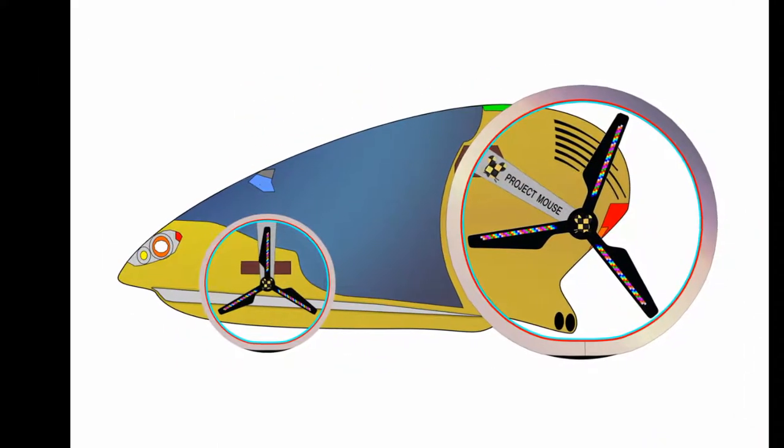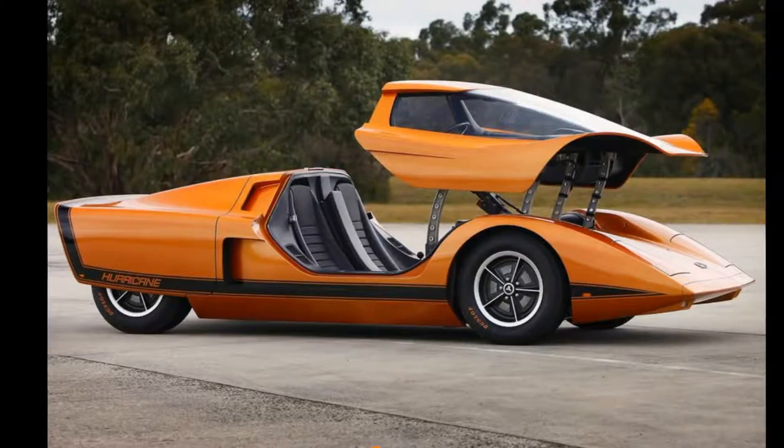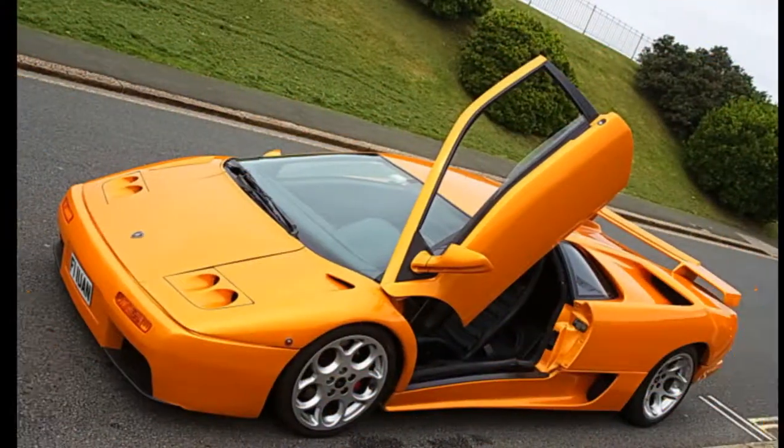How the roof or doors will open has not been decided yet, but we have two possible options: Huracán or Lamborghini Diablo style. Let's get started.